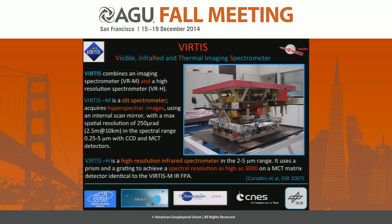VIRTIS is the spectrometer on board Rosetta. It combines two independent channels. An imaging spectrometer named VIRTIS-M has a spectral coverage from the ultraviolet at 250 nanometers up to 5 microns, using two detectors: a CCD and a mercury cadmium telluride detector. It has an internal scan mirror to produce images and a spatial resolution of 250 micro-radians, which means 2.5 meters at 10 kilometers.